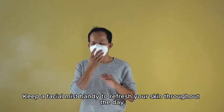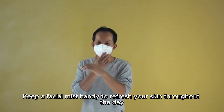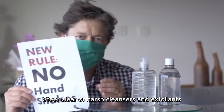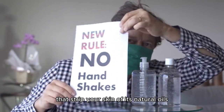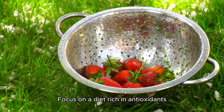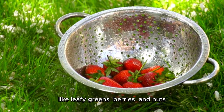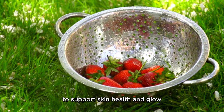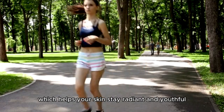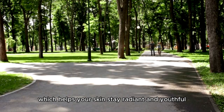Keep a facial mist handy to refresh your skin throughout the day, maintaining its hydration and glow. Steer clear of harsh cleansers and exfoliants that strip your skin of its natural oils, which can lead to dryness. Focus on a diet rich in antioxidants, like leafy greens, berries, and nuts, to support skin health. Exercise regularly to boost circulation, which helps your skin stay radiant and youthful.